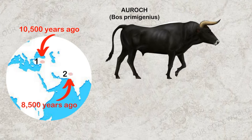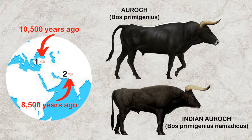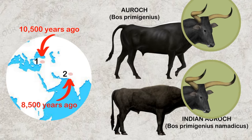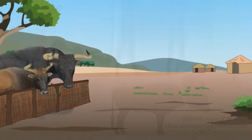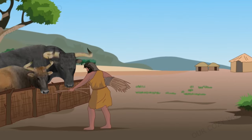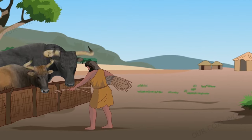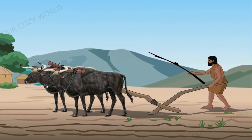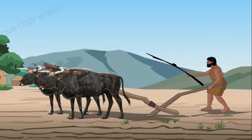Re-domestication took place about 8,000 years ago in the Indus Valley. The Indian aurochs was probably smaller than its Middle Eastern counterpart, but had proportionally larger horns. Domesticated cattle proved to be much more versatile than goats or sheep — in addition to providing food, milk and hides, these animals could be harnessed to till fields with early versions of the plough.